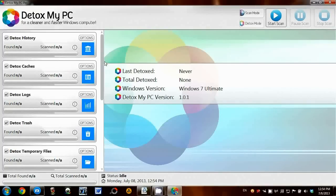Hi, I'm going to be doing my review of Detox My PC. It's basically an advanced Windows cleaning application that will scan and remove all the junk files and leftovers that your PC will accumulate over just a few days even.